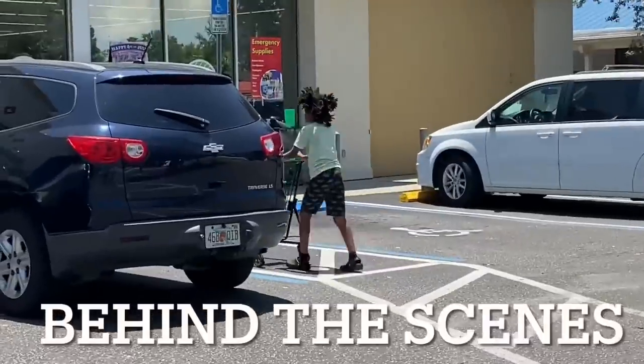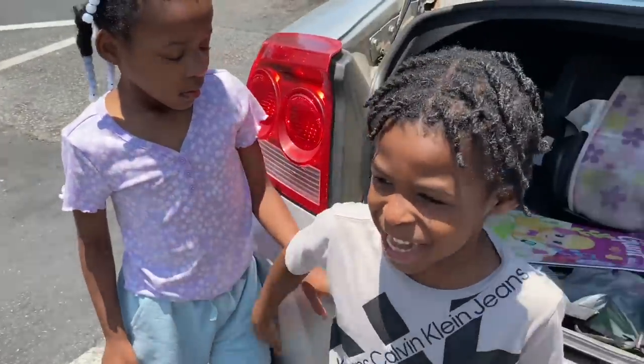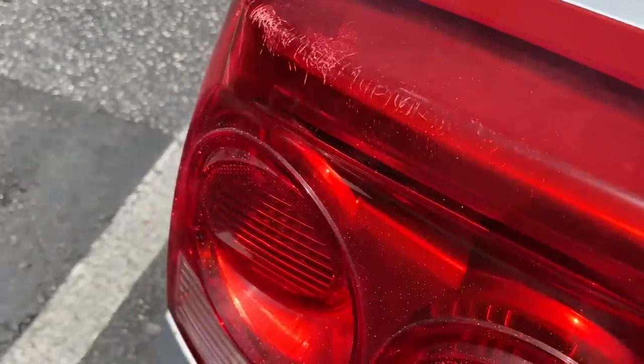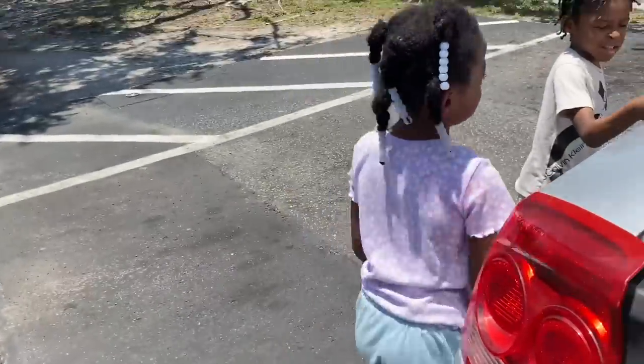Taylor's taking the buggy back y'all. She's still mad — it's okay mama, I still love you. I love you, I love you.